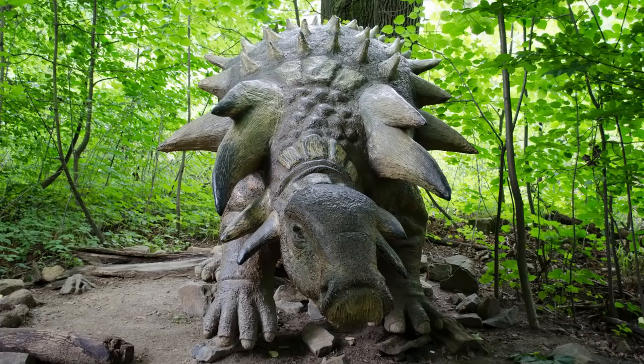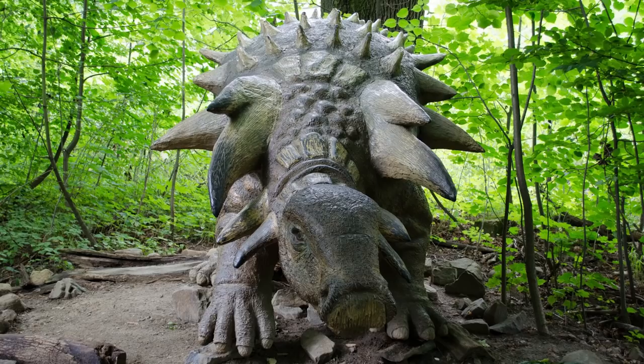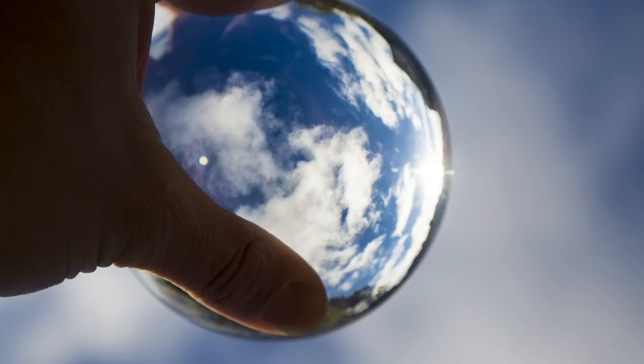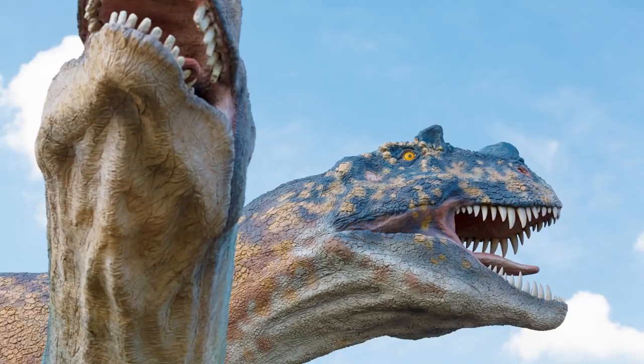Almost all of the water that you drink has been peed out by a dinosaur. There's a lot of water on the planet, and that water is constantly being recycled. If you took all the water in the world, you could make a sphere about 860 miles across. But dinosaurs were around for about 200 million years, so there was enough time for the water cycle to bring almost every water molecule around to the mouths and then exits of our dino friends. We can't escape the golden truth.